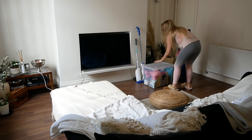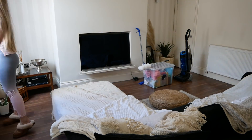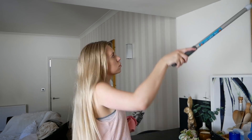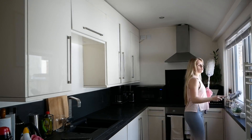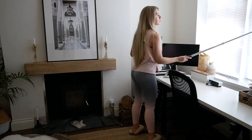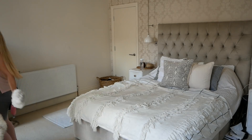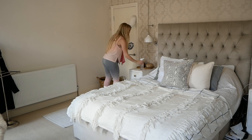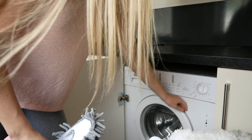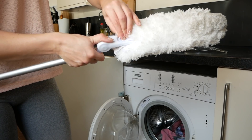Now that everything is tidied away, I begin cleaning — starting with dusting pretty much the entire house. I tend to follow the same process in all rooms: first I use one of these extendable dusters to get any cobwebs up high, then a handheld duster for all surfaces I can reach. Once all surfaces have been dusted, I pop the duster head and any cloths into the washing machine to put a wash on in a bit.